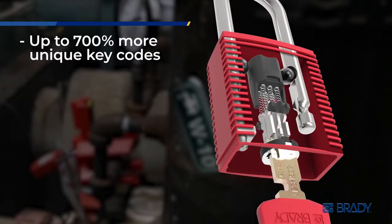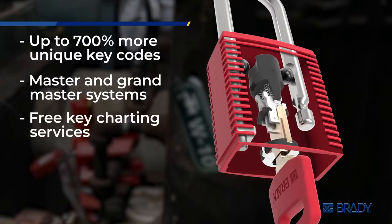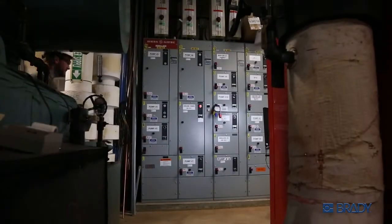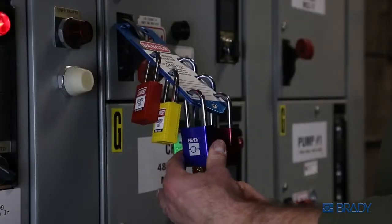You get unprecedented key control and key security for your most simple to highly complex lockout needs. Color-matched keys and locks help you immediately grab the right key, while optional custom laser engraving keeps everything organized.